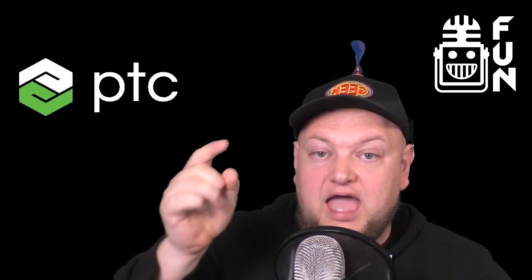Hey fun fans, before we get to this video, I want to give a big shout out to all of you who have been spreading the word of fun, to help us stay love-like and independent through donations, bits, and subscriptions, and also to the sponsors of this segment, PTC and Stryker.